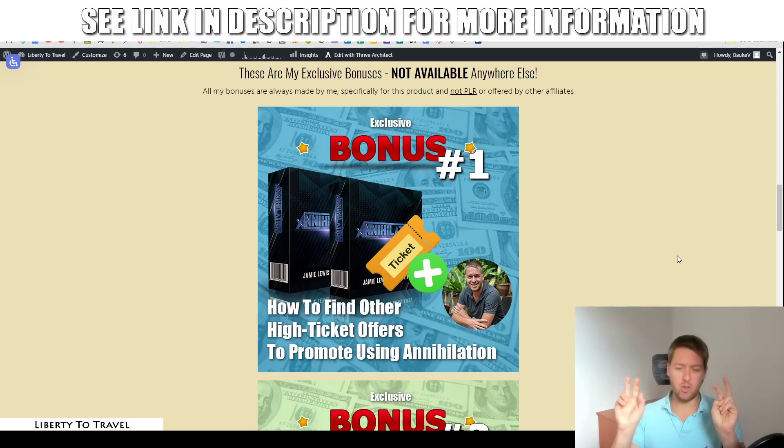You can actually circumvent this by going to this underground source of high-ticket products. When you know about this, the marketer selling the product will assume you are an in-the-know marketer with connections in the industry, and you will be allowed to promote their products. I'm going to show you exactly how to find those high-ticket products and get approved for them. That's bonus number one.